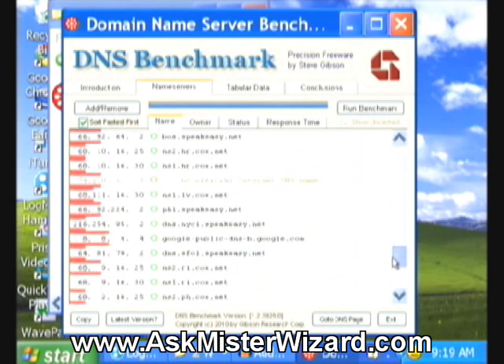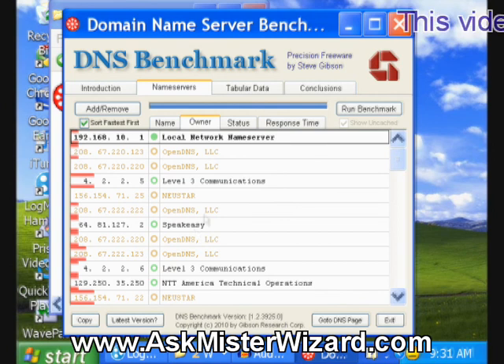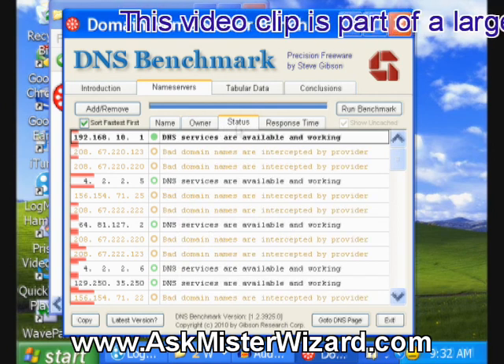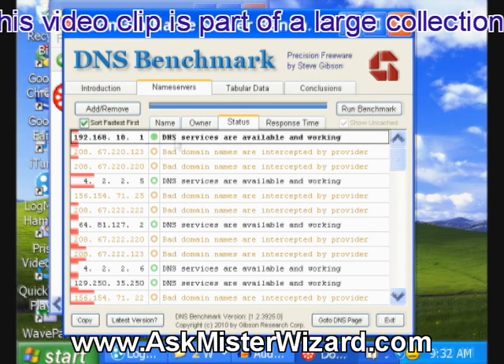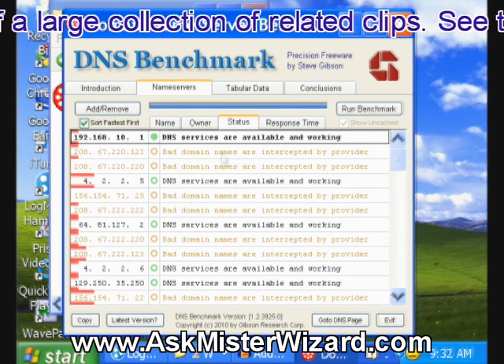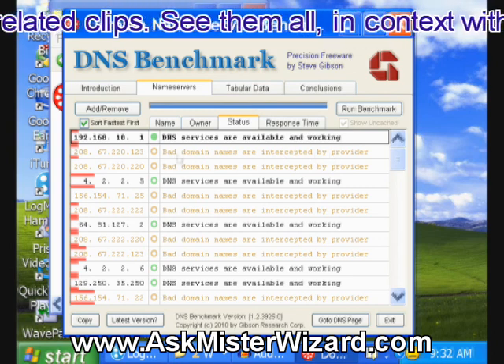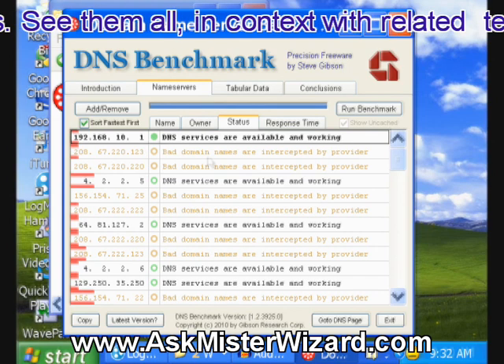These all look like respectable public names, because Steve's list is full of respectable public names. But if you find a resolver that doesn't look like it has a name you want to trust, or from a business that you don't like, you'd want to stay away from it. His tab on status says — this is what you want to find — DNS services are available and working. Bad domain names are intercepted by a provider — this is something I see more and more often now.